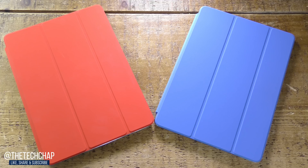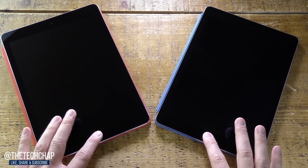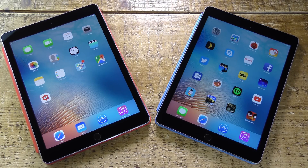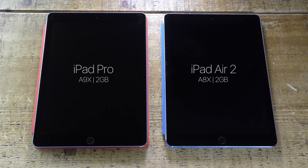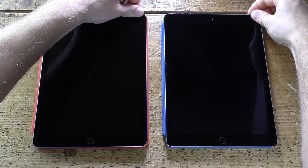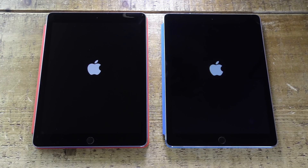Hi guys, welcome back to the Tech Chat. If you already own an iPad Air 2, is it worth upgrading to the brand new iPad Pro 9.7 in terms of performance alone? I'm going to do a little bit of a speed test — starting with a boot test, then looking at benchmarks, app launching times, and multitasking to see how these tablets compare in terms of speed and performance, to hopefully answer the question of whether you need to upgrade.